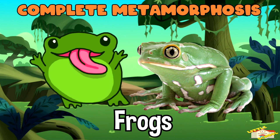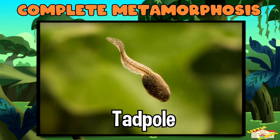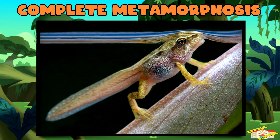Frogs are another good example. First they hatch into tadpoles that look like little fish. Afterwards they grow legs, and they finally lose their tails to become frogs.